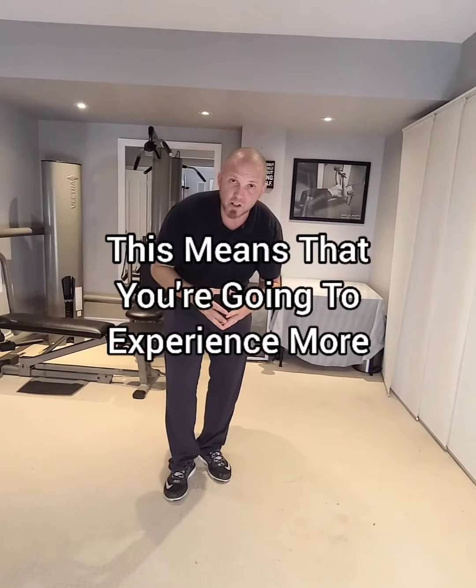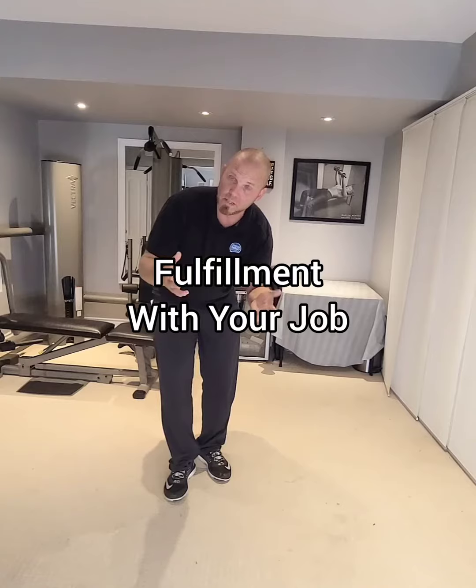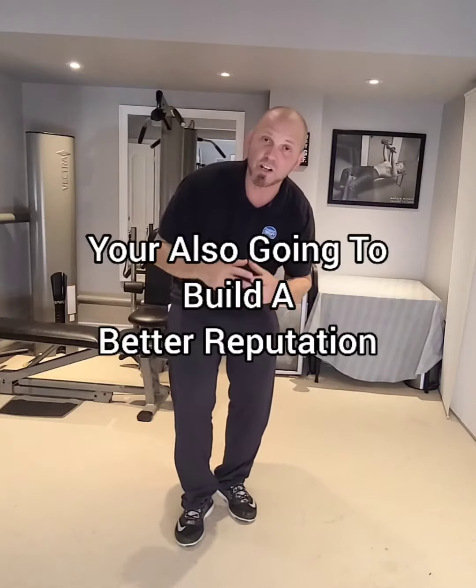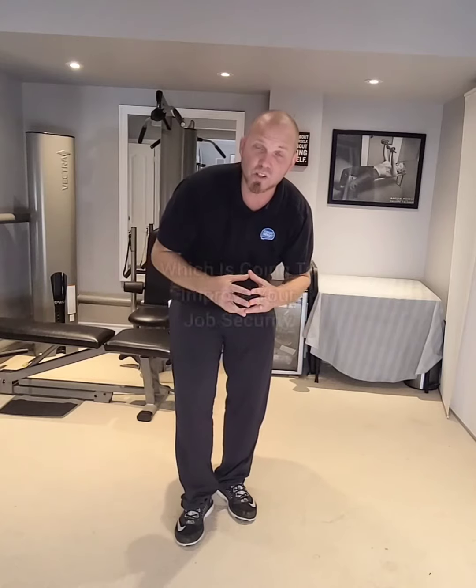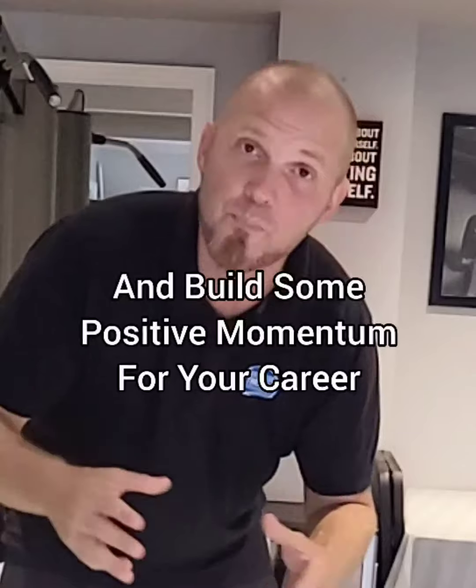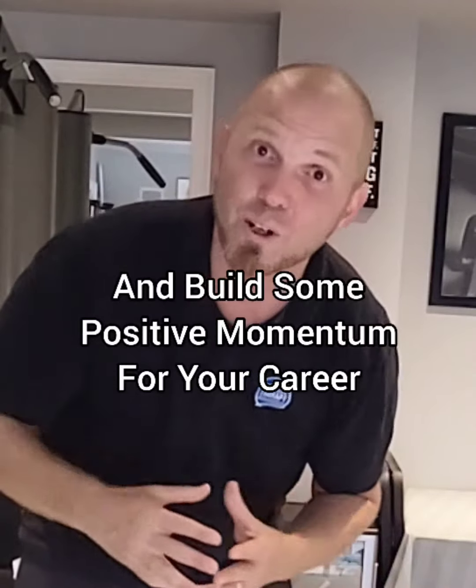This means that you're going to experience more fulfillment with your job. You're also going to build a better reputation and more demand, which is going to improve your job security and also ignite your passion and build some positive momentum for your career.